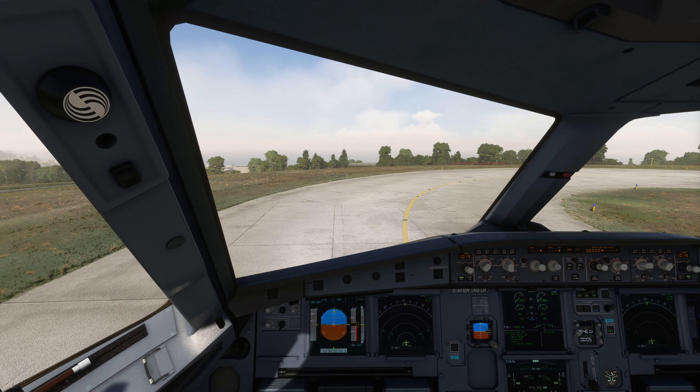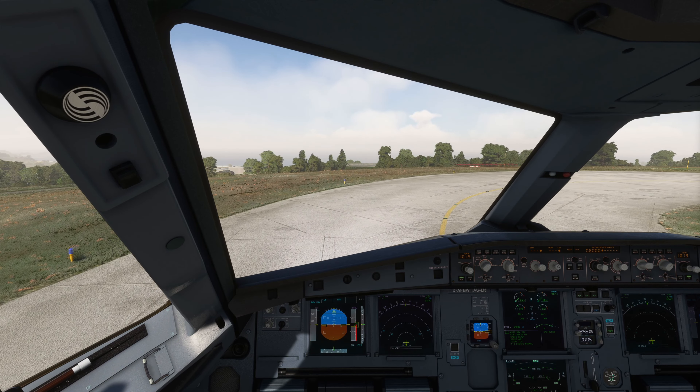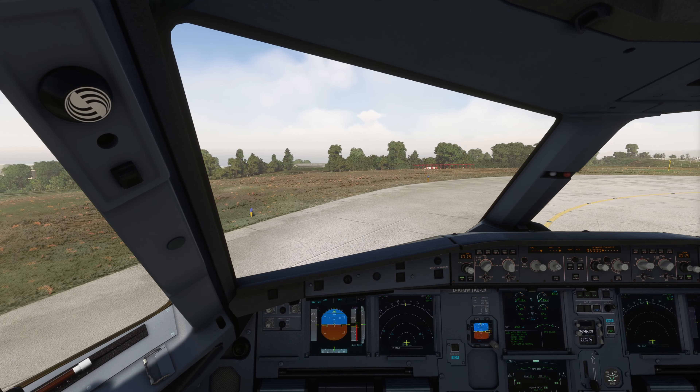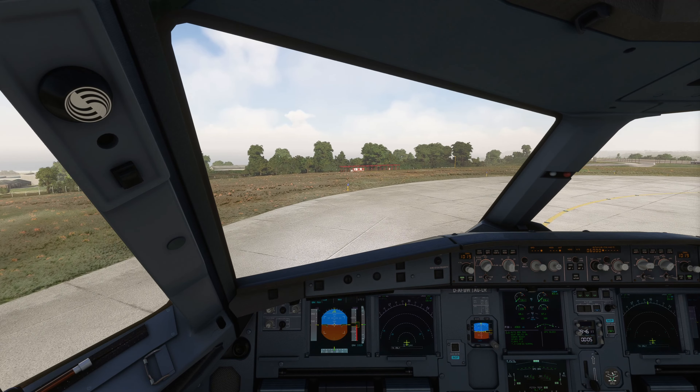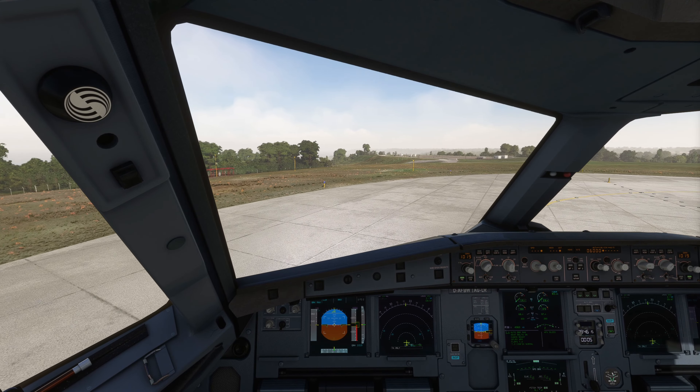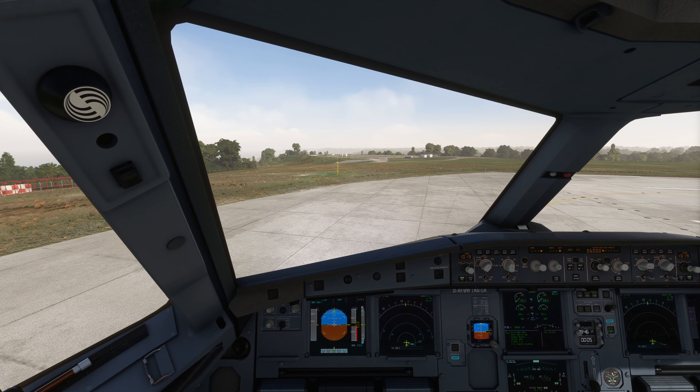Airbus 2 Alpha Lima ready for departure runway 08. Jersey Tower: wind 020 at 12, runway 08, line up and cleared for take-off. Airbus 2 Alpha Lima readback: runway 08, line up and cleared for take-off.